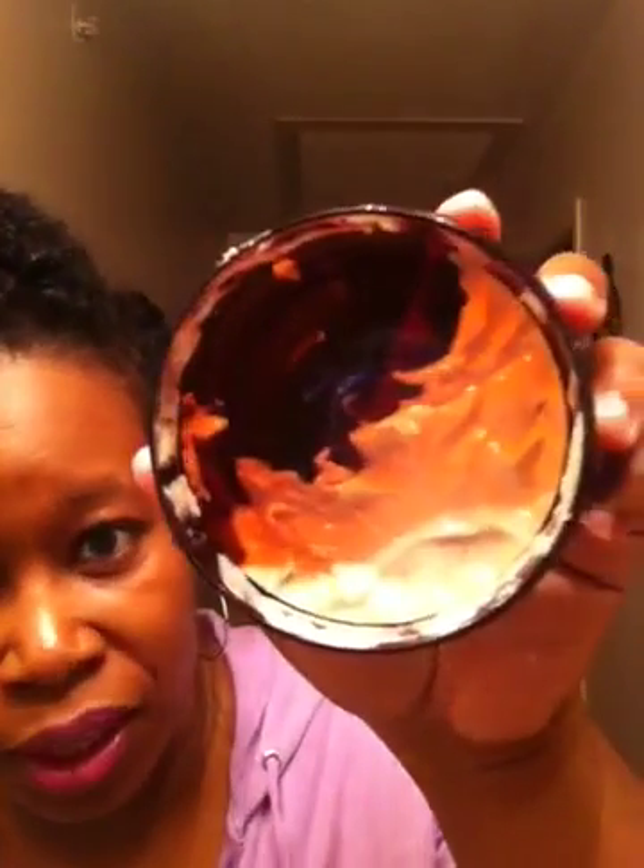It's a light protein-based deep conditioner but it's also very moisturizing for my hair, so I don't have to follow up with a moisturizing DC after using it. As you can see it's almost gone, so I'll be getting more of this come Black Friday as well.